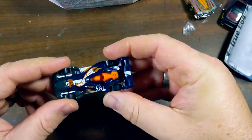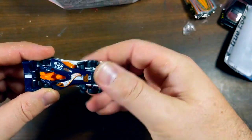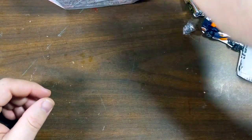This was another Walmart find — the HW4 Trek, kind of a cool indie F1-style car and a new casting for 2023. Picked one up.